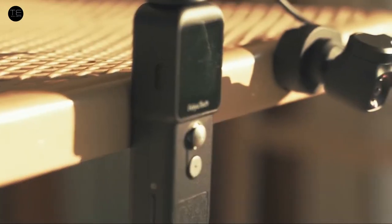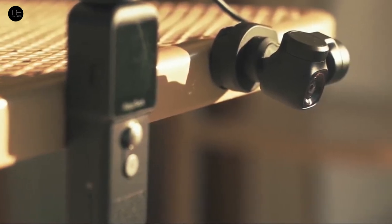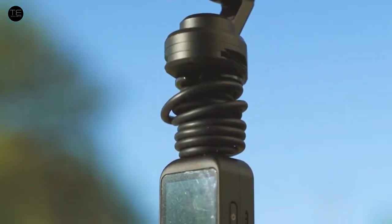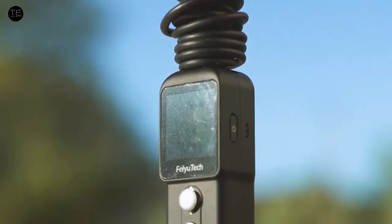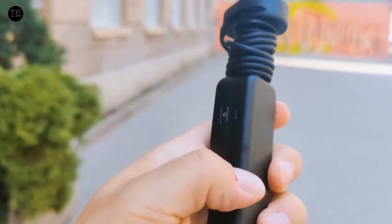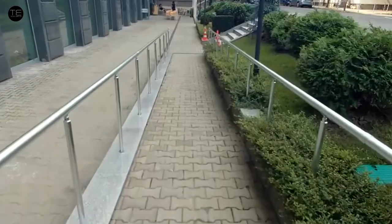Compact yet powerful is the hallmark of the Feiyu Pocket 2S. This gimbal camera is the first of its kind in terms of size and versatility. Its detachable handle transforms into a multi-purpose, go-anywhere mountable camera. Simply attach it to a helmet, car roof, or any magnetic surface to achieve the best filming angle, all while controlled from the handle in your hand.